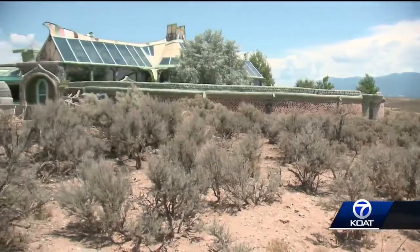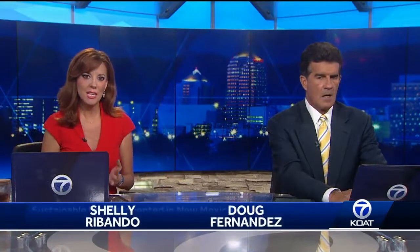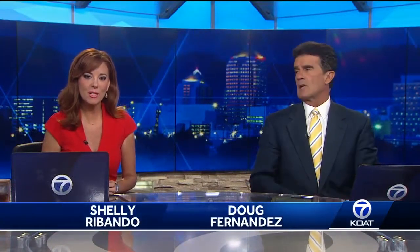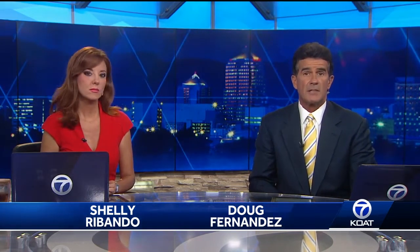This odd-shaped structure is actually a home called an earthship. It's a sustainable home invented right here in New Mexico. Now they're being used to help people in Puerto Rico rebuild after a devastating hurricane. Action 7 News reporter Marissa Amash shows us how they're turning trash into homes.